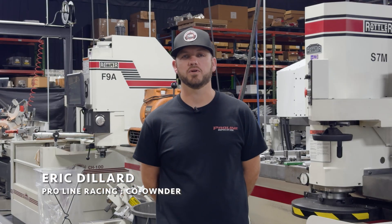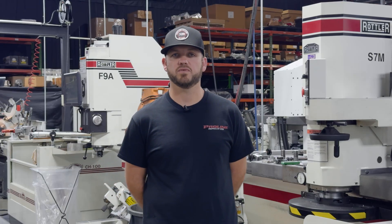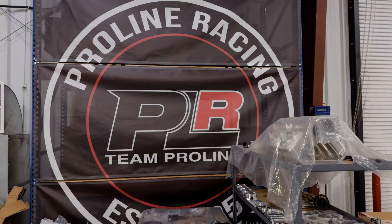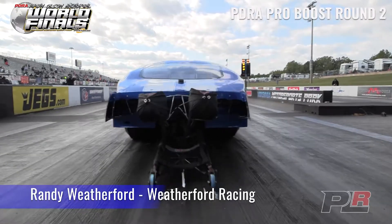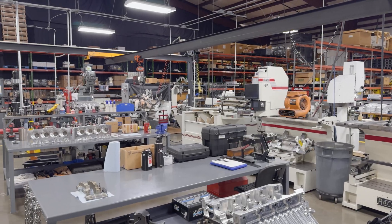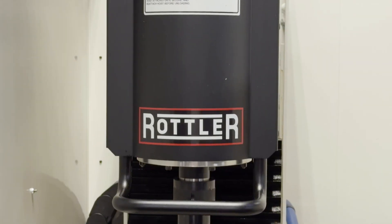My name is Eric Dillard. I'm one of the co-owners here at ProLine Racing. Over the last two to three years, we've really made some updates in the machine shop — we added a decent amount of Rottler equipment. The things people look at if they're choosing an engine shop are: one, how well do the engines run? Two, can you service it? Three, what kind of equipment are you using to produce the work? And they want to know that you've got the best equipment that you can buy.